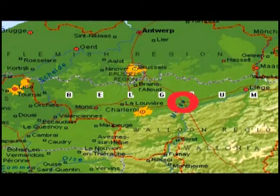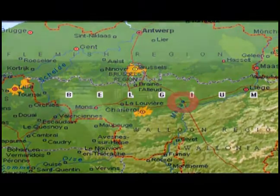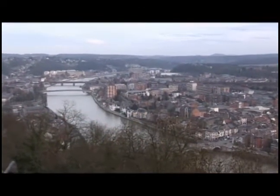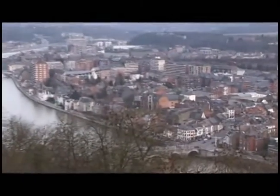I went to film at the town of Namur, where the director of the project, Jean-Jacques Pirot, has his laboratory. It's a town on the River Meuse, with a nice old centre, which is where the university is.